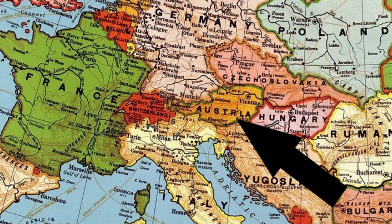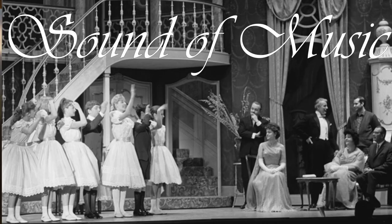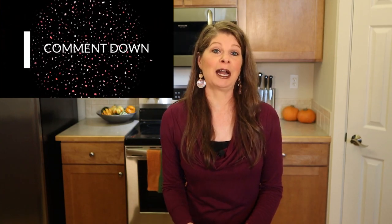Guten Tag! For many Americans, the country of Austria is synonymous with Mount Untersberg and none other than the Hollywood creation of The Sound of Music. While the movie is one of our favorite things, it's definitely not one of Austria's. In general, Austrians have a love-hate relationship with this American movie.